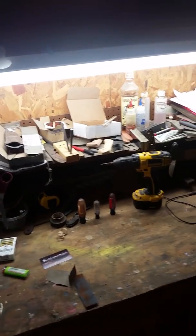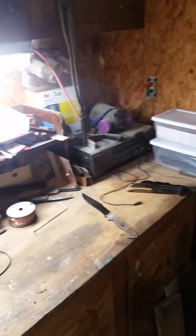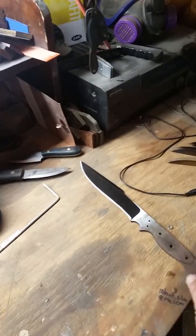Over here is a little miniature vise where I sand flats, along with a bunch of sandpaper and miscellaneous stuff. This is where handles get mocked up and glued on. Some of you might remember that — need to get back on that here soon.